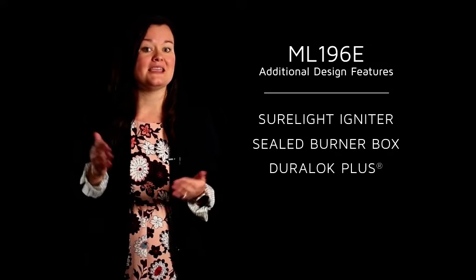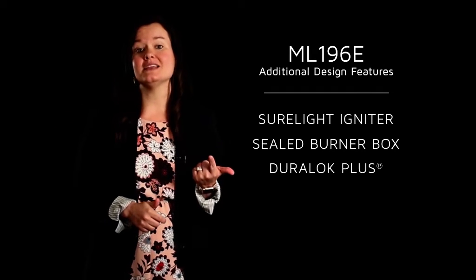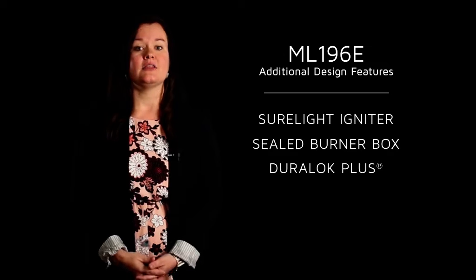What do these features mean? They mean efficiency, dependability, and quality. Now let's talk about what makes this product a unique addition to the Merit line: its gas and electrical efficiency.